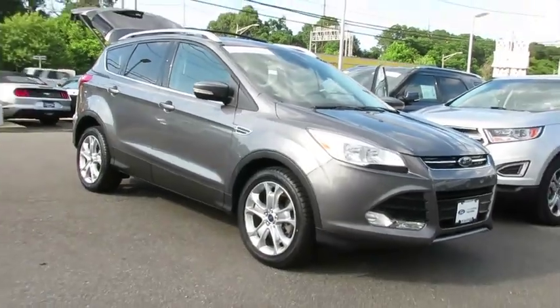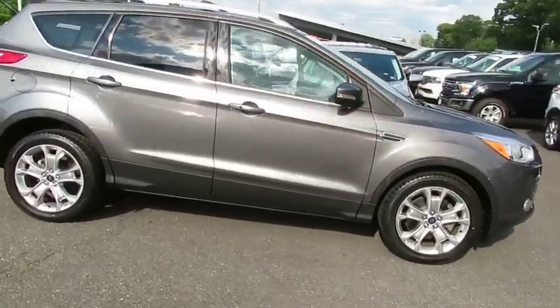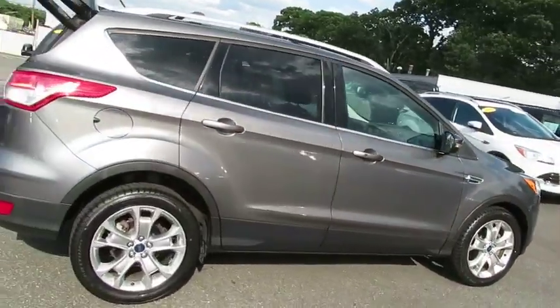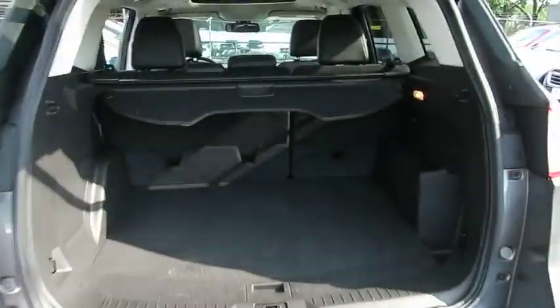We are pleased to show you the 2014 Ford Escape. Gas engines flex, tow, sip and go with Ford Escape. This vehicle has less than 30,000 miles. Here are some of this vehicle's great options.